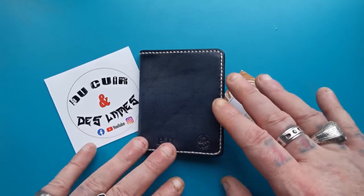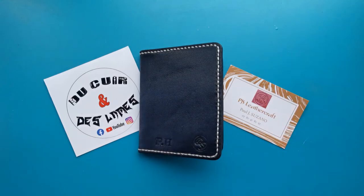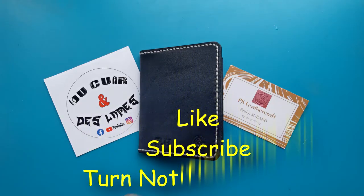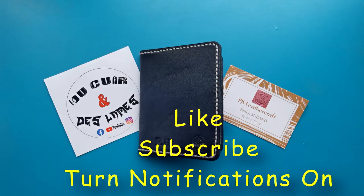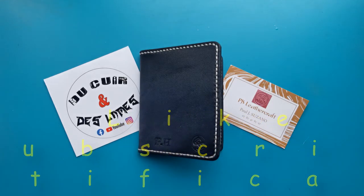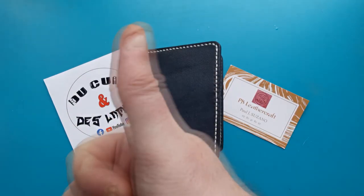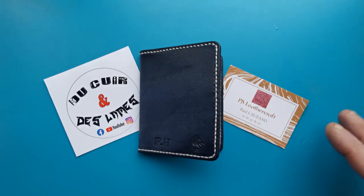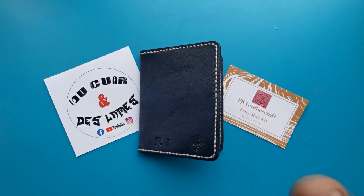So there you go, people — I know it was slightly different today but I hope you enjoyed it. If you did, please hit that like button. If you're watching and you're not a subscriber, please hit the subscribe button — it really does help me out. If you are one of my subs, kudos to you, thank you very much, I love you all.